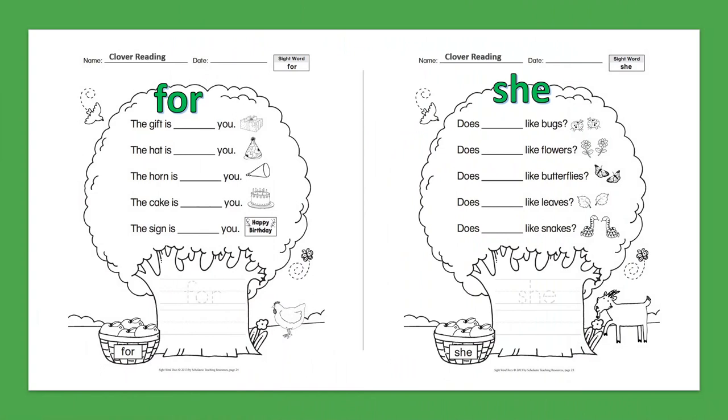Sight Word: For. The gift is for you. The hat is for you. The horn is for you. The cake is for you. The sign is for you.